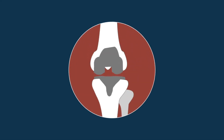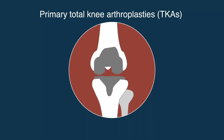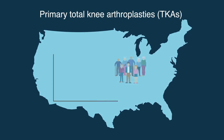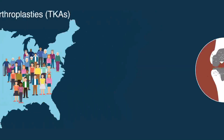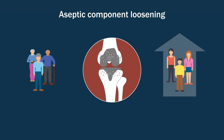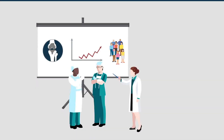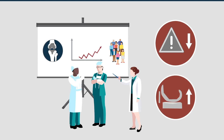The rate of primary total knee arthroplasties, or TKAs, being performed in the U.S. has increased exponentially, with an increasing number of younger patients seeking a TKA. As rates of aseptic component loosening are higher in younger patients, orthopedic surgeons need to find ways of reducing complications and increasing the durability of prosthetics.